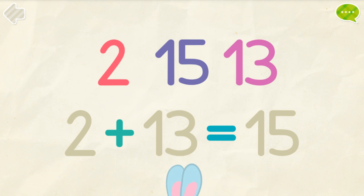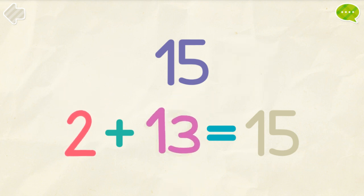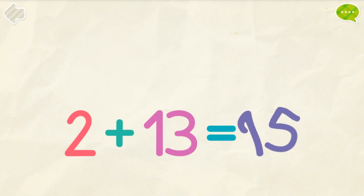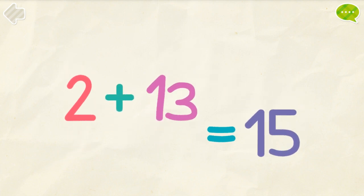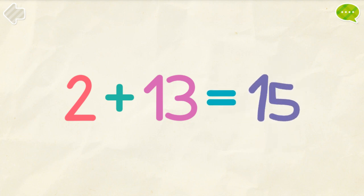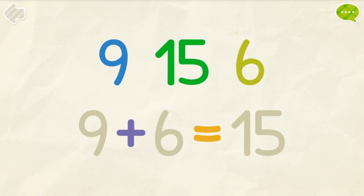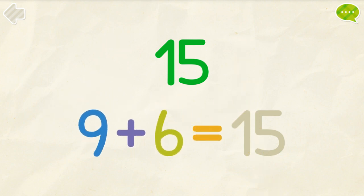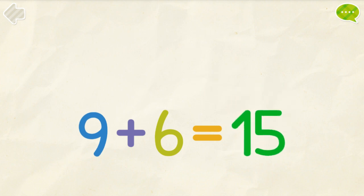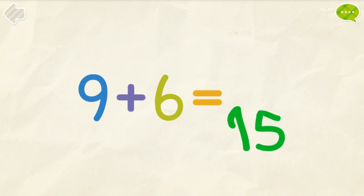Put the numbers into their places. 2, 13, 15. 2 plus 13 equals 15. 9, 6, 15. 9 plus 6 equals 15.